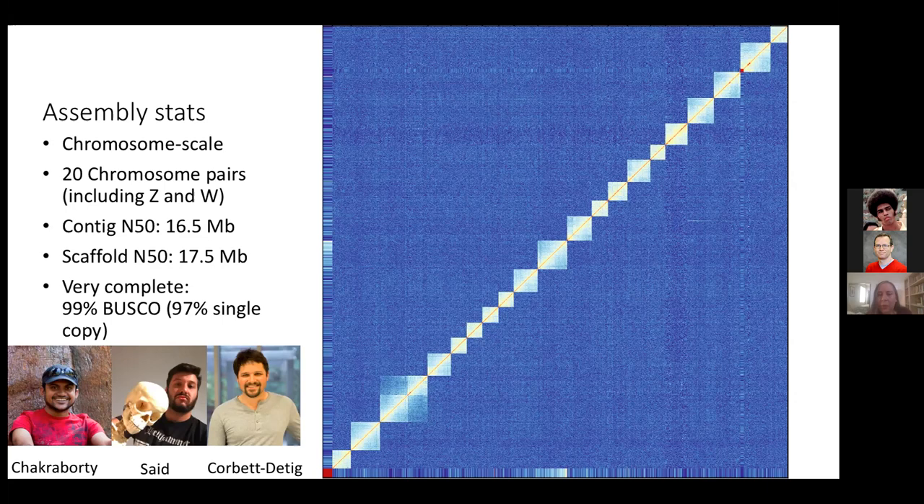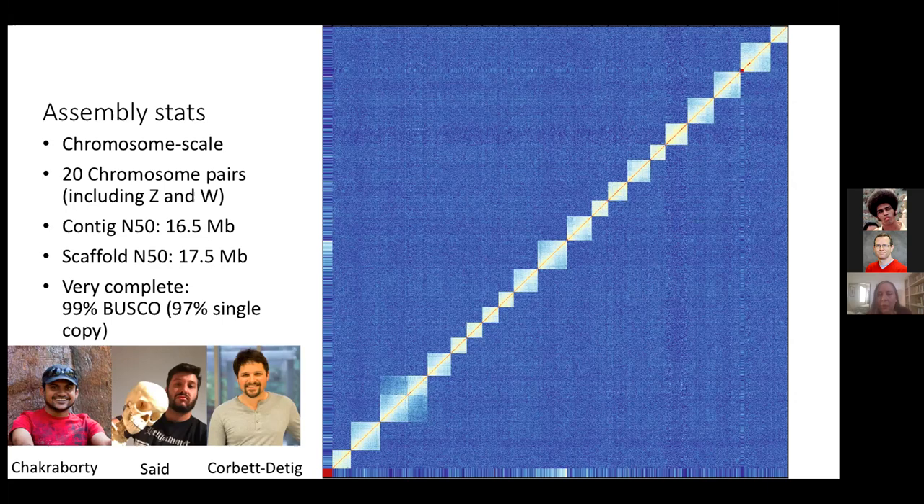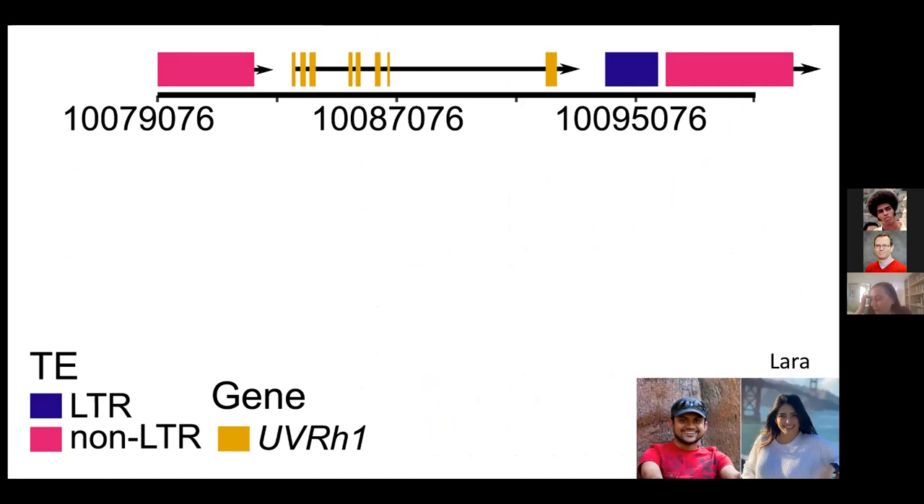When we compare our genome to that of Heliconius melpomene, we note it's entirely collinear. We've recovered the W chromosome because we sequenced a female. We also observe a fusion between chromosomes 1 and 11 in melpomene corresponding to a single chromosome in cydno. This genome represents so far the most contiguous assembly in the genus and ranks among the best among all butterflies. Now we have a high-quality reference genome for cydno — so what's going on with UV1?